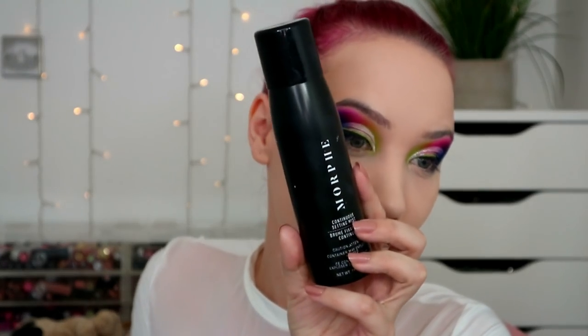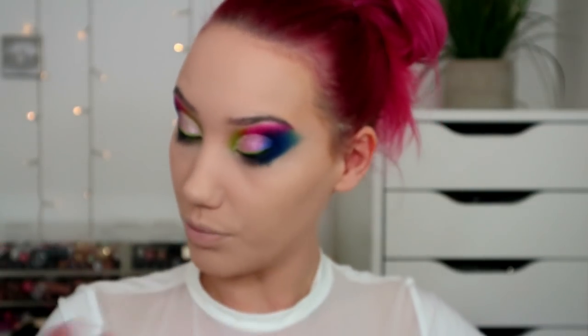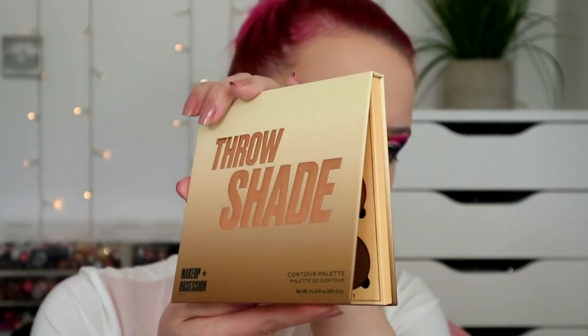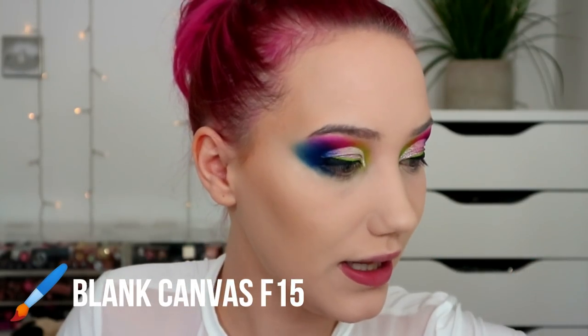I need to use up this Morphe one — they were recently all 50% off on the Morphe site, which was a really good deal. For contour I'll use this Makeup Obsession Throw Shade palette because I never reach for it — and technically it's Makeup Revolution, isn't it.